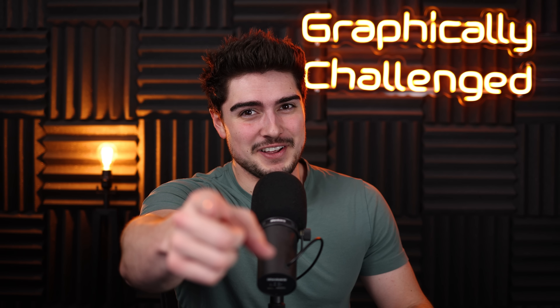Oh my back. I got a giant RTX 4000 and RDNA 3 update for you guys today. Let's talk about it.